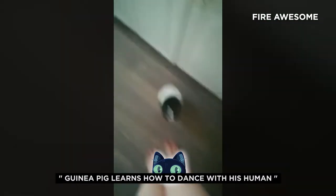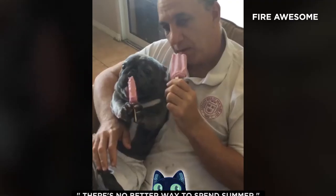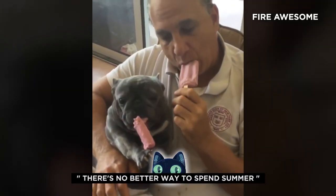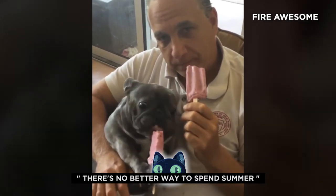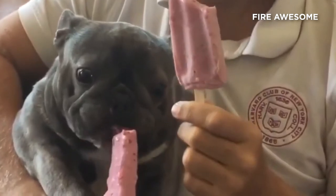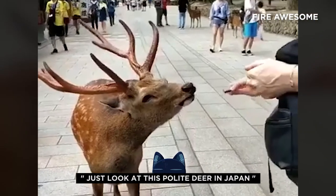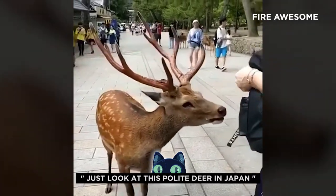Guinea pig learns how to dance with his human. There's no better way to spend summer than eating ice cream with your best friend. Just look at this polite deer in Japan.